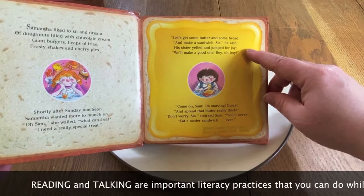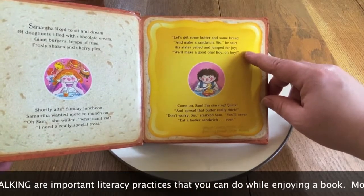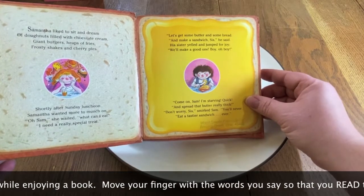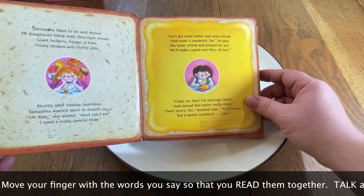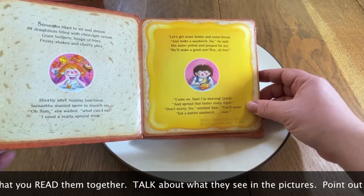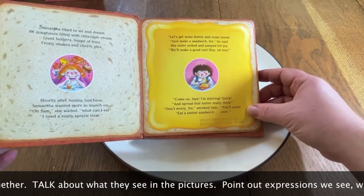His sister yelled and jumped for joy. "We'll make a good one, boy oh boy. Come on, Sam, I'm starving. Quick! And spread that butter really thick." "Don't worry, sis," smirked Sam. "You'll never eat a tastier sandwich. Ever."